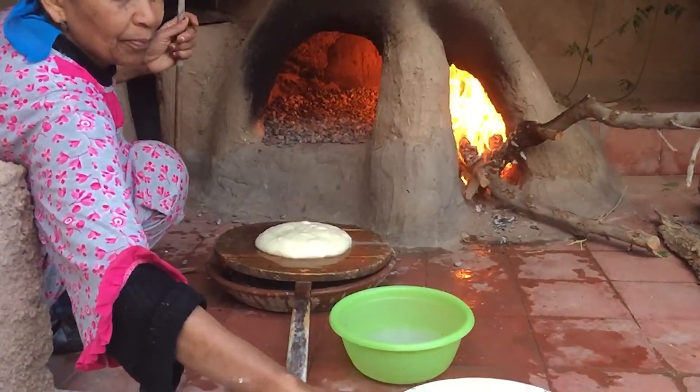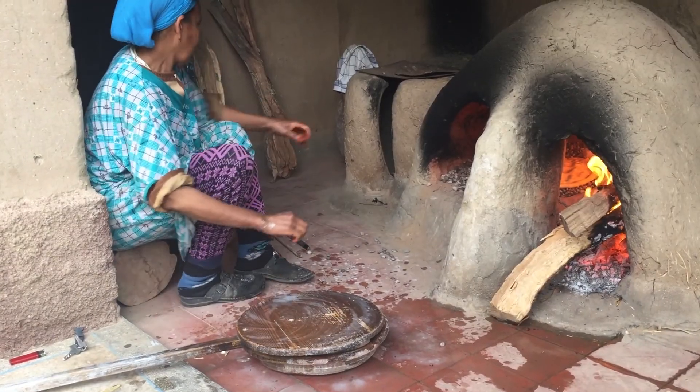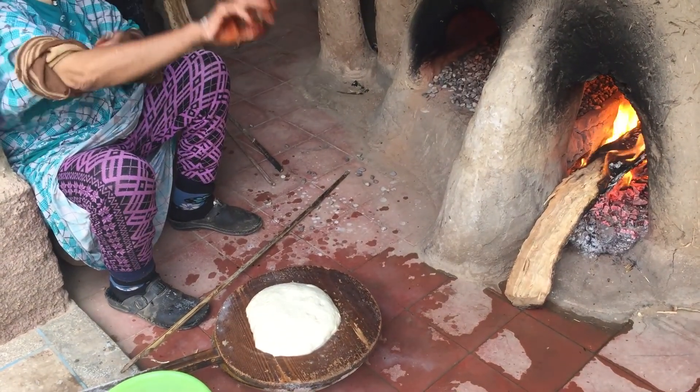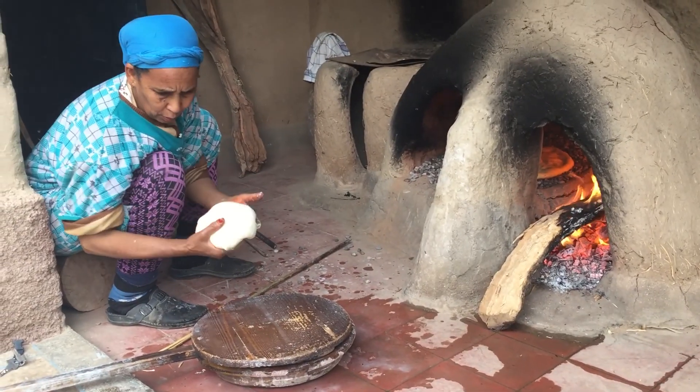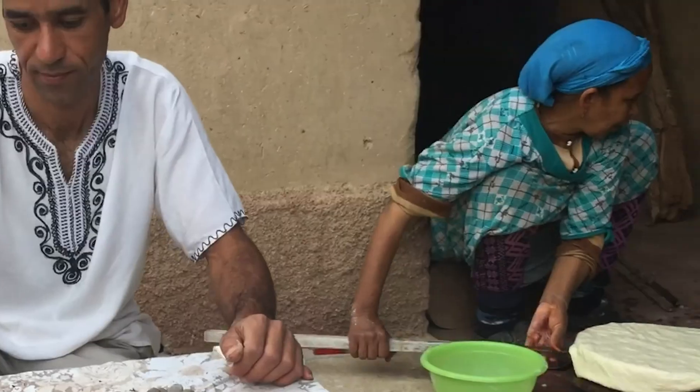After heating the two-sided domed oven by burning bone-dry sticks, twigs, and small logs, she prepares a wooden board by dabbing it with water to keep the dough from sticking. Then she drops a nice dollop of dough on the board and roughly rolls it out into a thick layer.